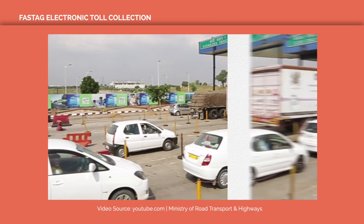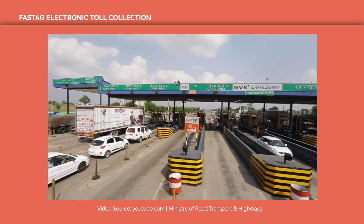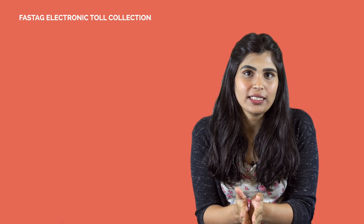Any non-FASTag users will be charged double. This new rule is going to help you move across all national highways seamlessly without having to stop to pay for toll taxes. I am going to give you 5 rules that better explain the FASTag system.